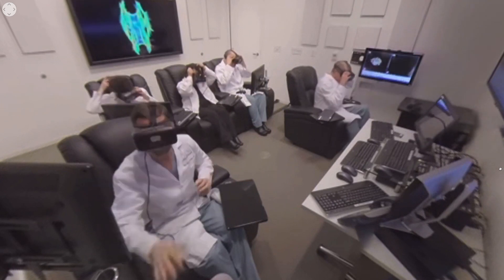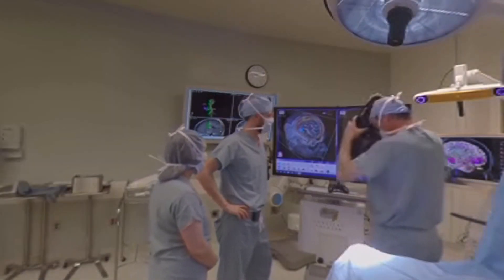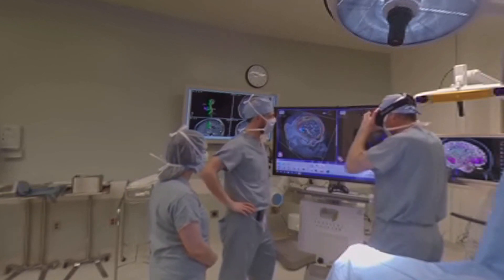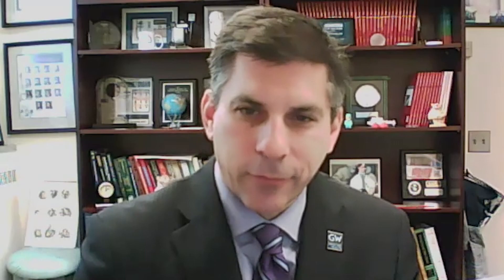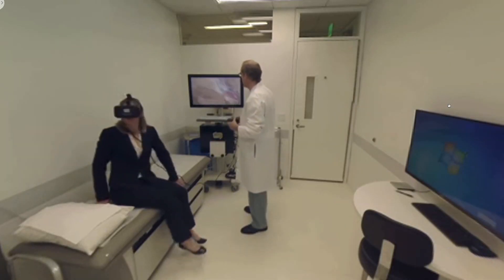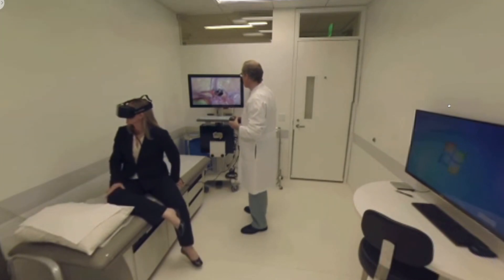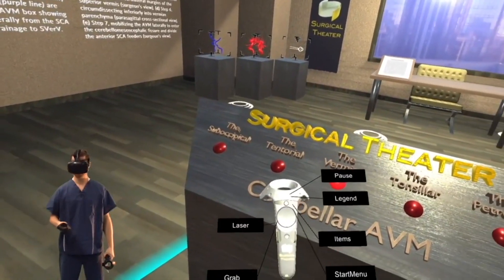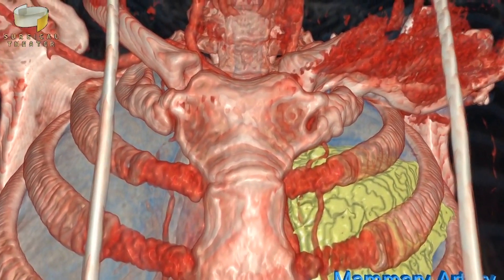Dr. Keith Mortman, chief of thoracic surgery at George Washington University Hospital in Washington, D.C., says the platform goes beyond surgery. Its greater use is in his outpatient clinic for patient education. Throughout his career he'd draw patients pictures of their lung, but now he brings a mobile unit into the exam room and the patient can put on the VR headset.